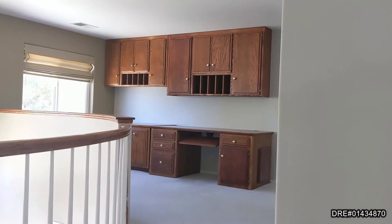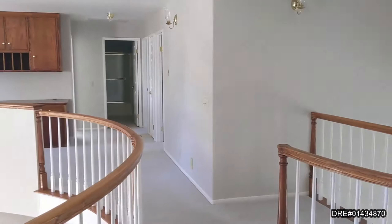Let's head up to the loft. Great loft area with beautiful built-in cabinets, a desk, lots of natural light — a beautiful work area.